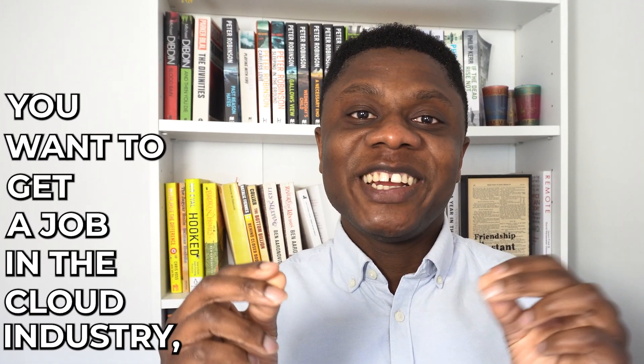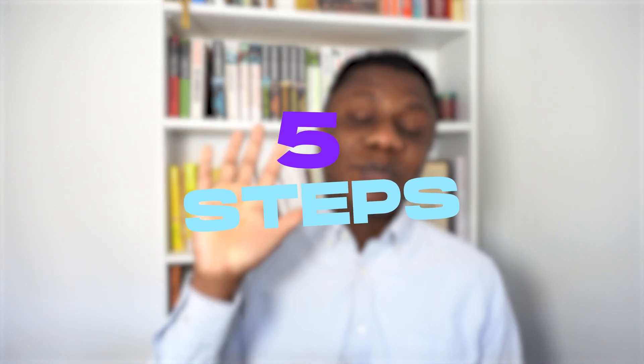You want to get a job in the cloud industry but you've been finding it to be a bit more difficult than you anticipated. You've been getting rejection after rejection and now you're wondering if you have what it takes to crack this industry. But what if I told you there was a simple five-step process you could follow that would take you from getting ghosted by recruiters to securing that cloud offer you've been searching for?